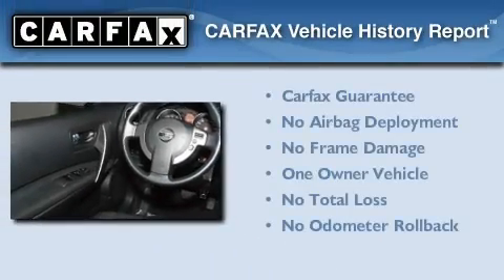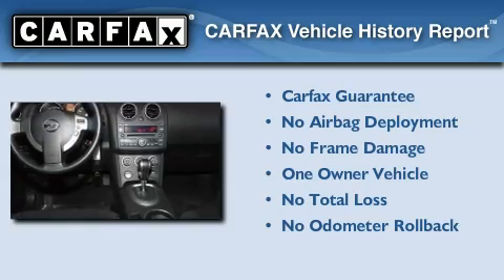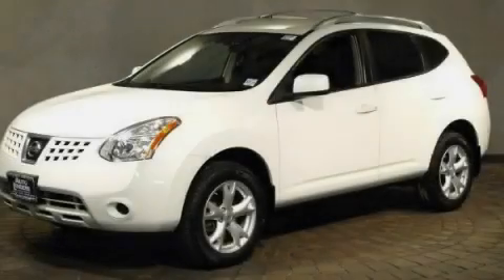This Nissan has had only one owner, and it qualifies for the Carfax buy-back guarantee. Call now to find out how you can own this breathtaking vehicle.